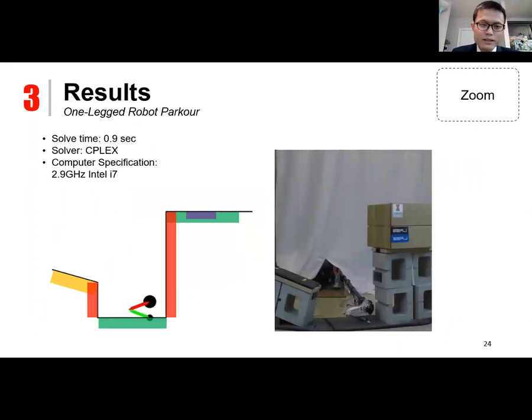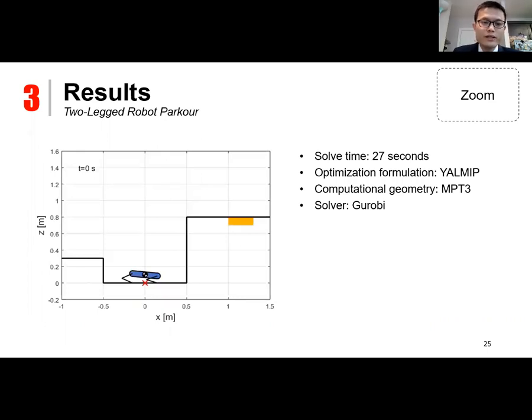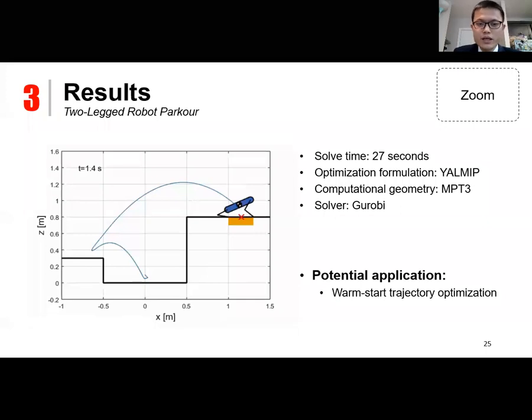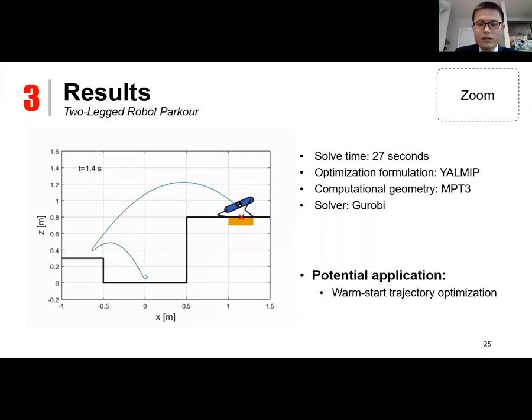By formulating and solving the mixed integer convex program, we obtain dynamic trajectories for legged robots. A single-legged robot can find a strategy to use a left platform as a stepping stone to reach a goal platform without any initial guesses, and the same trajectory is implemented on hardware. Using the same formulation for a planar two-legged robot, the solve time increases significantly due to higher state space dimensionality, but it can be solved within half a minute using the GUROBI solver. One potential application is generating initial guesses to warm-start a full-scale trajectory optimization.